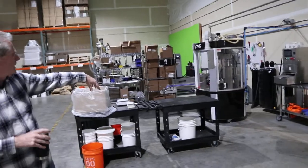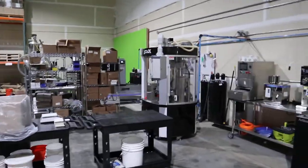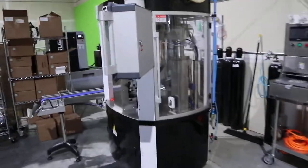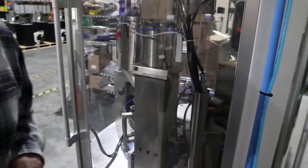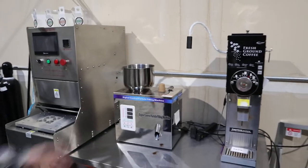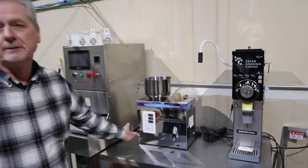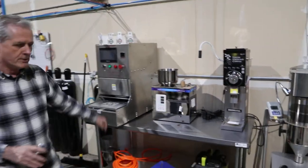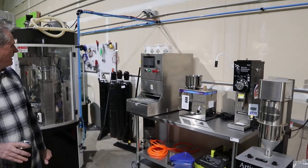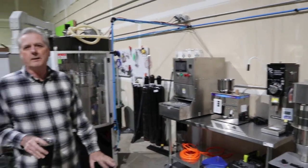We've got our new AFPAC machine over here. Got our compressor back there and our nitrogen generator. Yeah, this thing really screams — does about 4,200 pots an hour. This is our testing equipment — you probably saw us do the video on this. We actually still use this for testing. This is our new semi-automatic nitrogen flush machine, which I wouldn't recommend to people. It's way too slow, but it's good for testing.